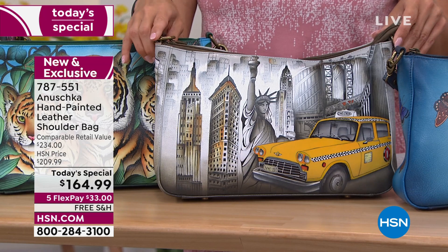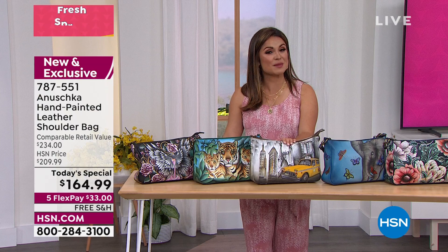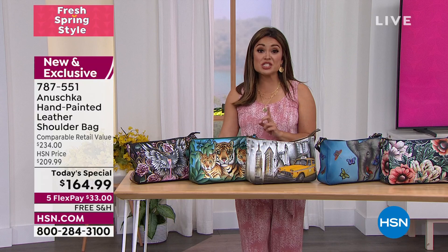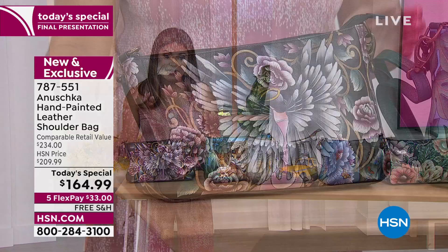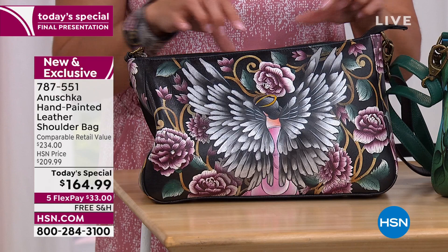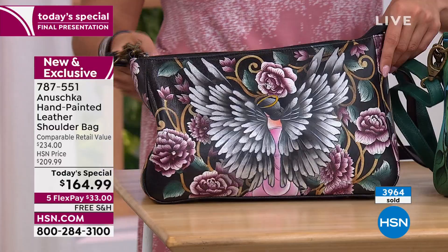And a value that is only good for the next hour. So instead of that $234 retail value, you get to scoop this bag up for $164.99. We have five flex payments, so it'll be $33 to get it home — interest-free on any cards you choose. Free shipping and handling as well. Now, this one has been very popular all day — this is your guardian angel, and you may recognize this beautiful artwork. Typically you see it on a white background, sometimes gray. This is the first time it's ever had the black leather backdrop, with shades of purples, whites, gray, silver, and gold.